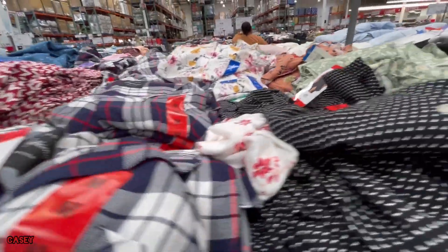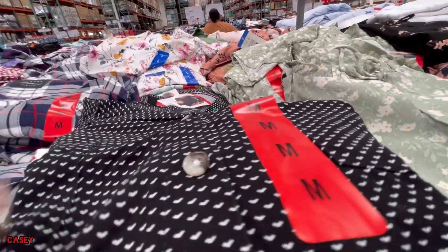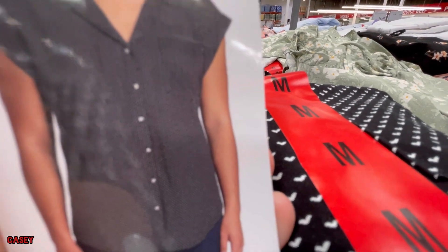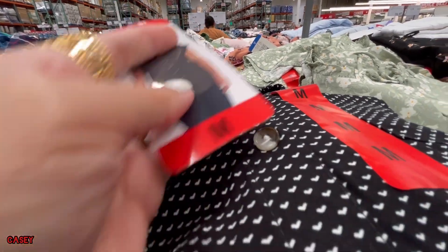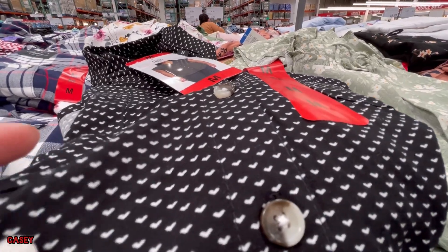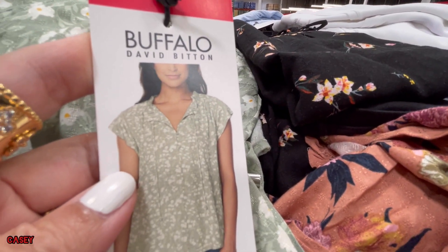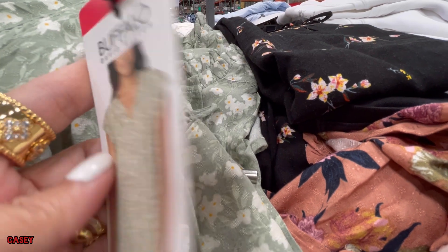They also have this black and white tiny print — you can barely see it. And then they also have the Buffalo Ladies Floral Blouse for $13.99.